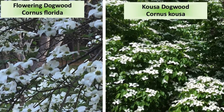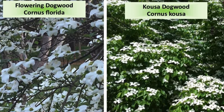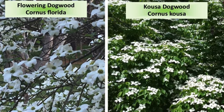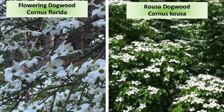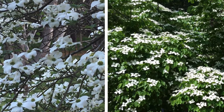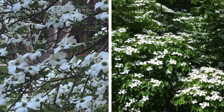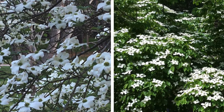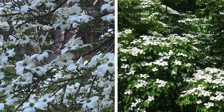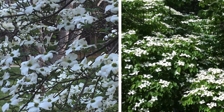The rogue late-flowering dogwood that sparks these questions is a landscape-planted Kousa dogwood, or Cornus kousa, shown on the right, and the early-blooming native flowering dogwood, Cornus florida, is shown on the left. Take a look at these two trees again. Aside from the different blooming times, what else do you notice? The early-flowering native dogwood blooms before it leafs out, and the landscape Kousa dogwood is fully leafed out before it blooms.